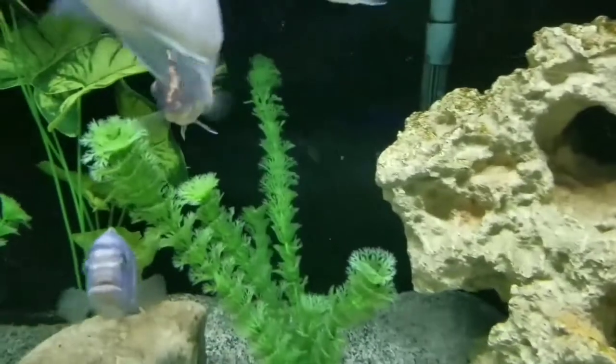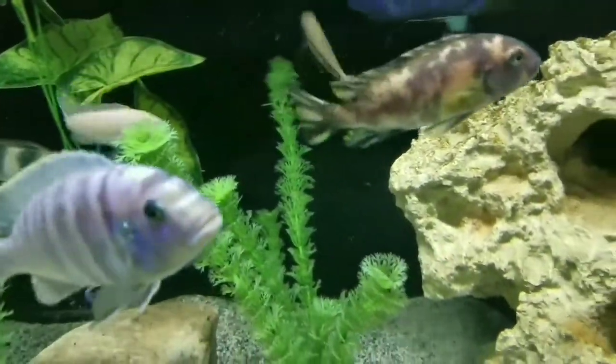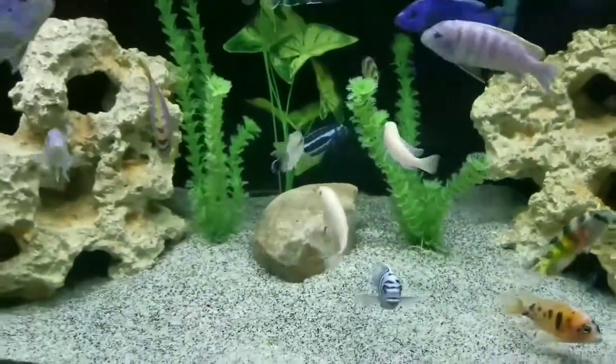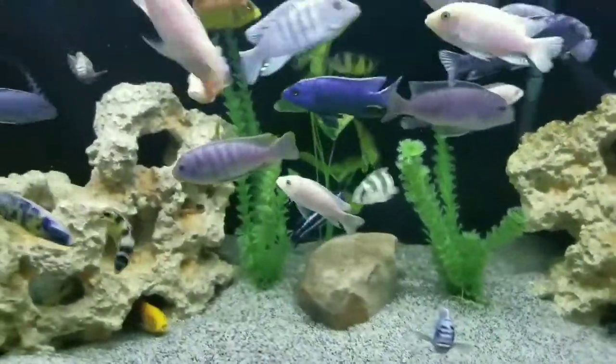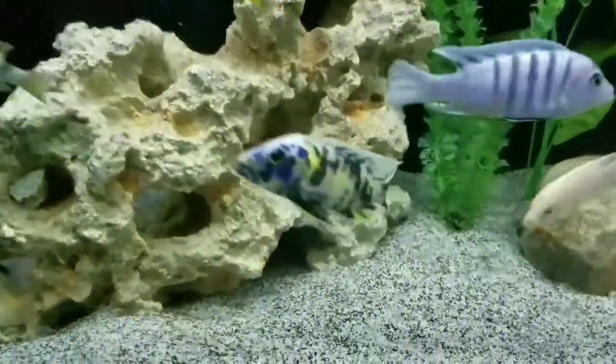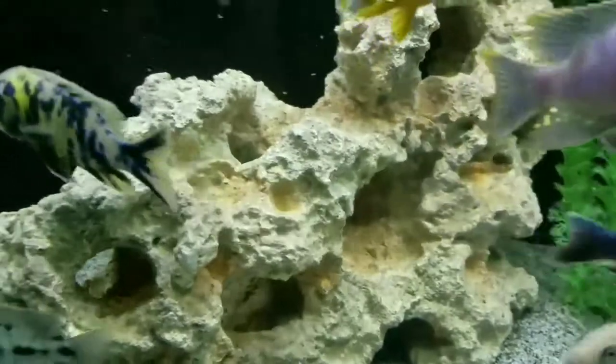I don't know who he was fighting with or when, but my one dragon blood has a torn lip indicating some lip-locking was going on. I haven't been able to find anyone with the same type of injury, so I can assume the dragon blood lost the fight.